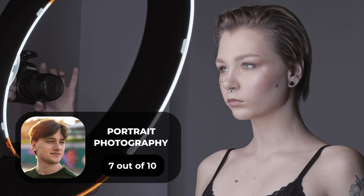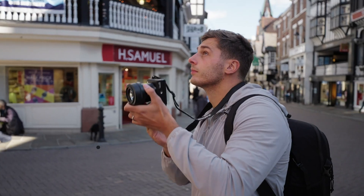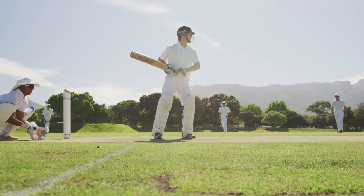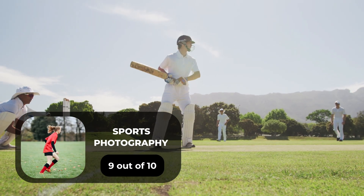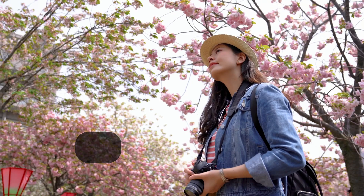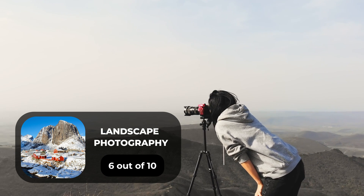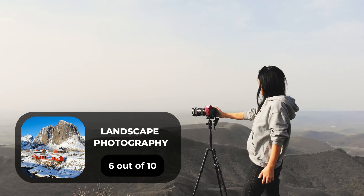For portrait photography, we will give it a 7 out of 10 rating. For street photography, we will give it an 8 out of 10 rating. For sports photography, we will give it a 9 out of 10 rating. For day-to-day photography, we will give it an 8 out of 10 rating. For landscape photography, we will give it a 6 out of 10 rating.